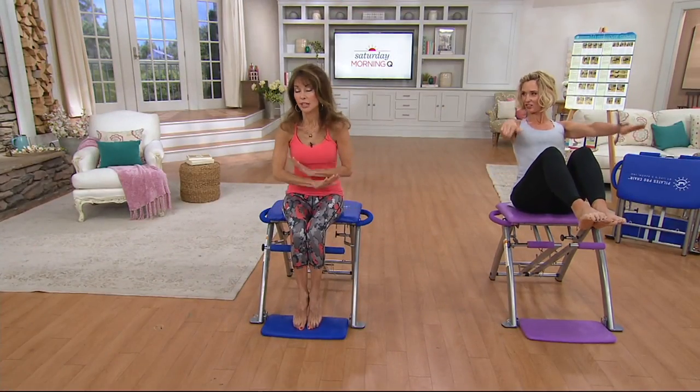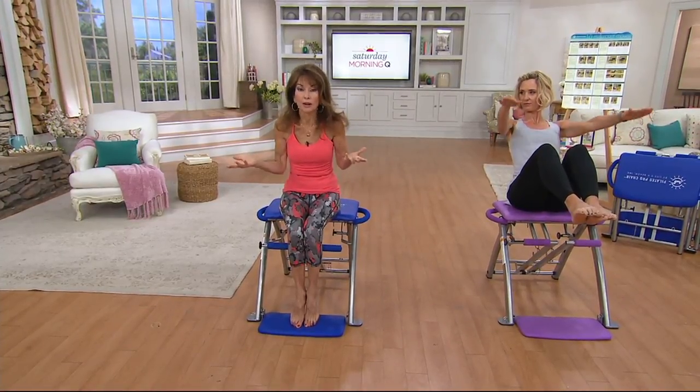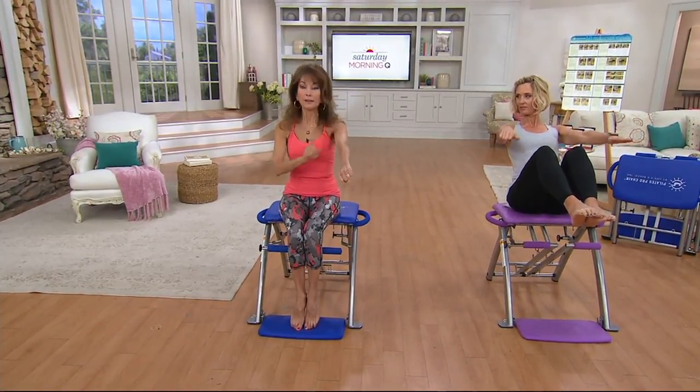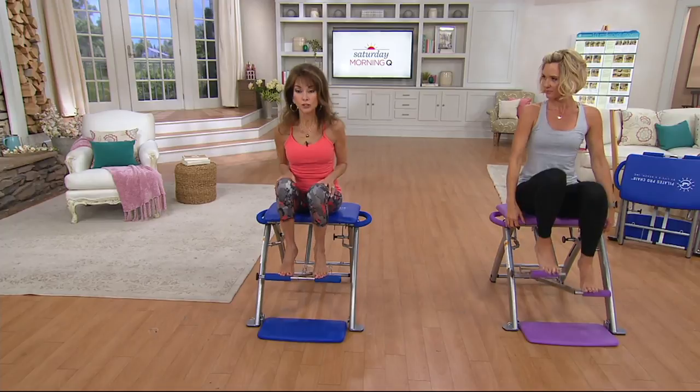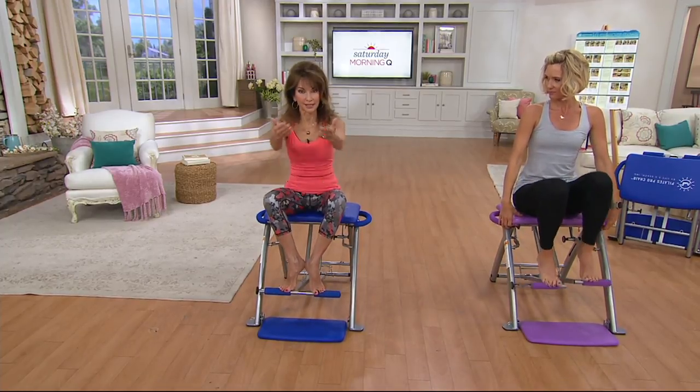The Pilates Pro Chair is the only piece of equipment on the planet that I'm aware of that gives you both the benefits of Pilates — sculpting long, lean, toned, flexible, strong, sexy dancer muscles — giving you balance, and also giving you a cardio blast at the same time. People ask me, do you use any other equipment? The answer is no. This is the only piece of equipment I ever use because I'm getting all the Pilates benefits.